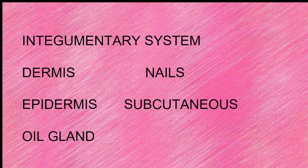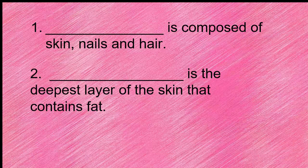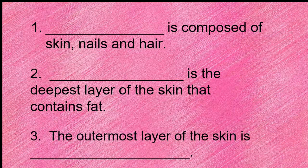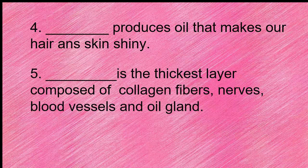Here is the word bank: integumentary system, dermis, epidermis, oil gland, nails, subcutaneous. Question 1: Blank is composed of skin, nails, and hair. Question 2: Blank is the deepest layer of the skin that contains fat. Question 3: The outermost layer of the skin is blank. Question 4: Blank is the thickest layer composed of collagen fibers, nerves, blood vessels, and oil gland.